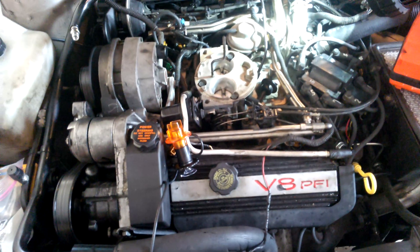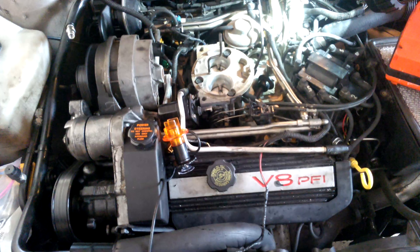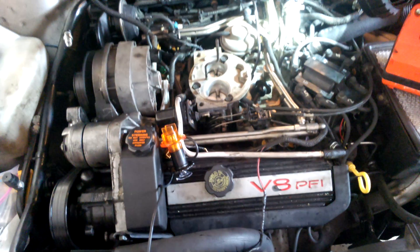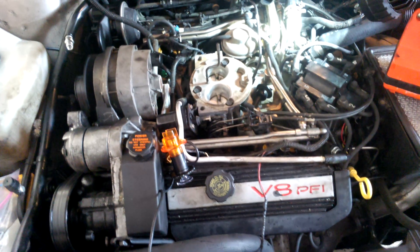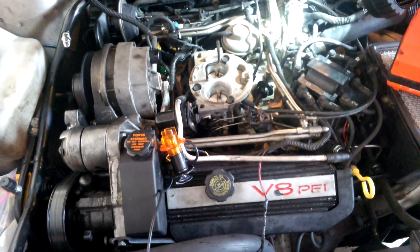I don't know if the computer is just weak and it can't carry the load with the injector, but it would not run the injector — however it would run the NOID light. Right now the engine is running, the NOID light is plugged in, and the NOID light is not flashing on cylinder number 6, and the engine has a miss.